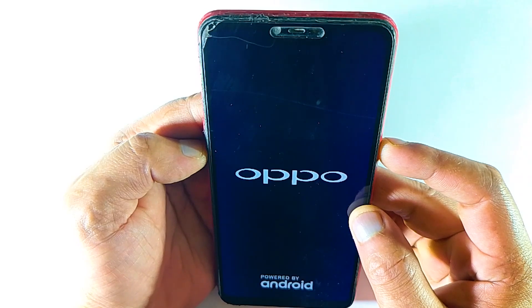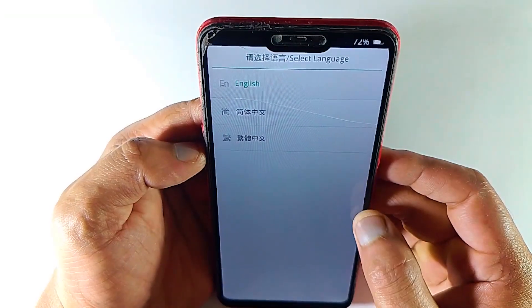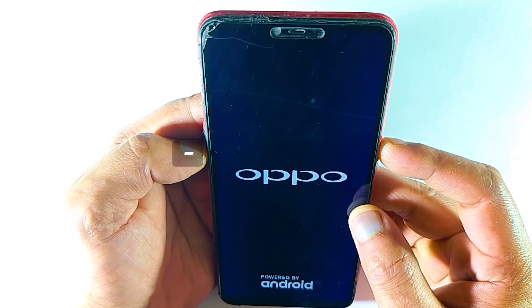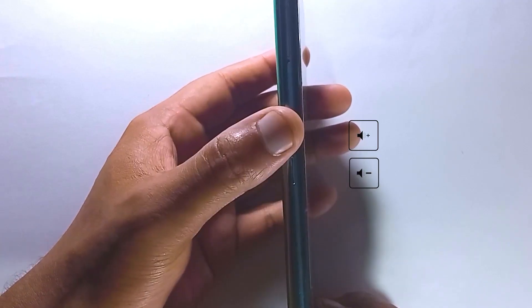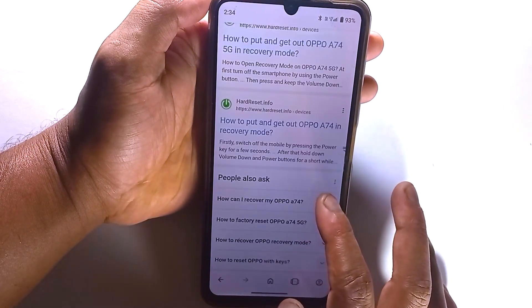But except some phones, you need to press and hold the power button and volume up button to enter recovery mode. But most of the latest Oppo and Realme phones, the volume down key is used for recovery mode. So if you're not sure about your recovery key, you can Google it with your specific phone model number.